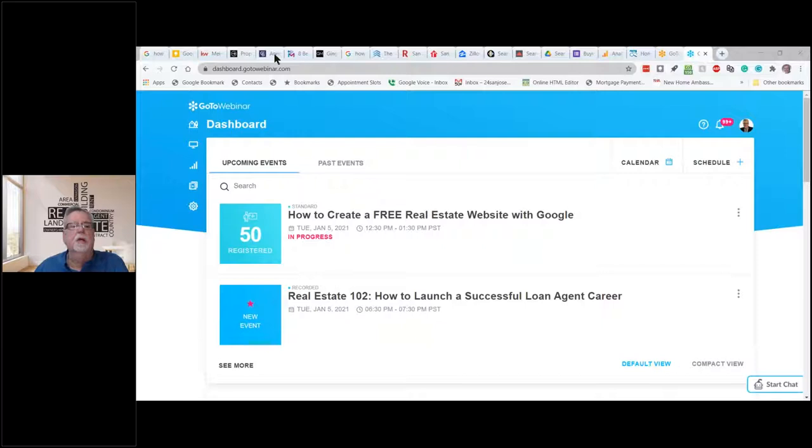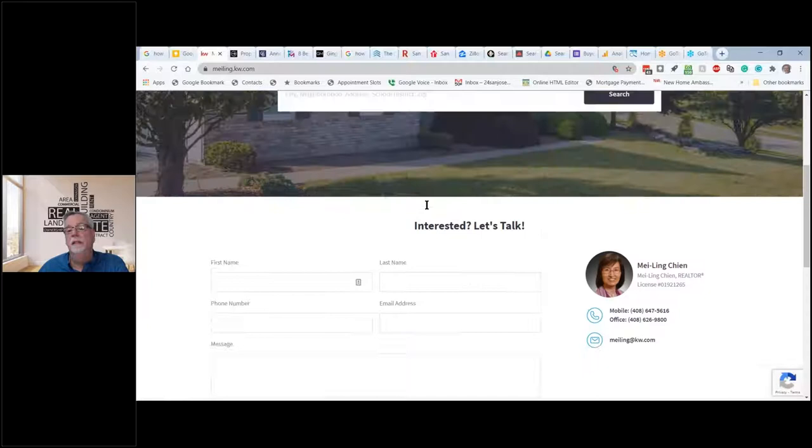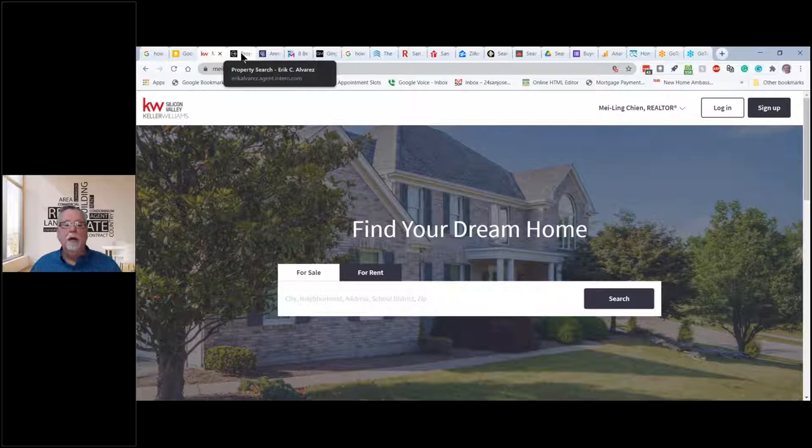I picked a couple of agents I've either worked with in the past or are in my profit share tree. This one is with Keller Williams — this is a typical Keller Williams website. You can do a search, you can log in, there's a little bit of information. There are probably others that could be modified a bit more, but that's not unusual.